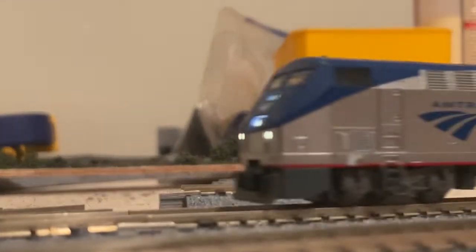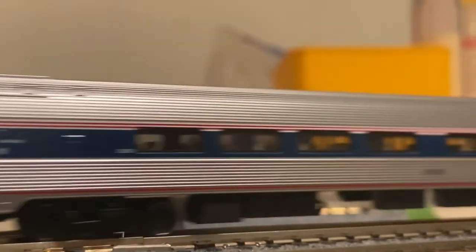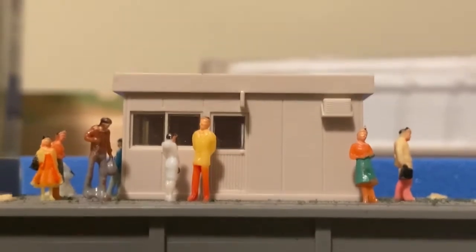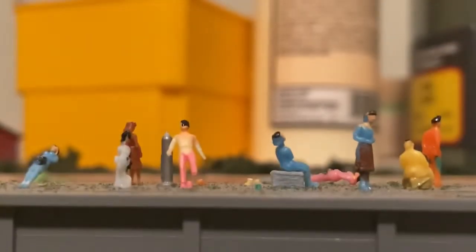The train is leaving the station. Then we have a private excursion train approaching the station, and finally the excursion train leaving. Thanks for watching.